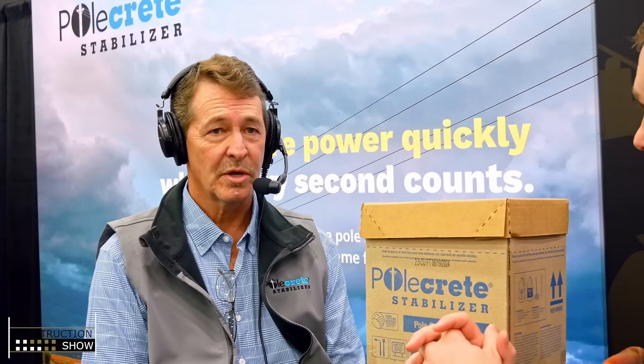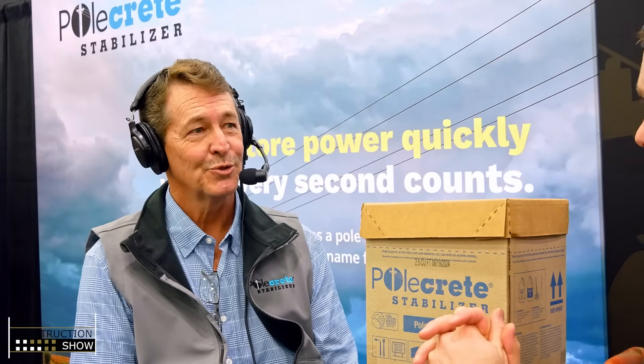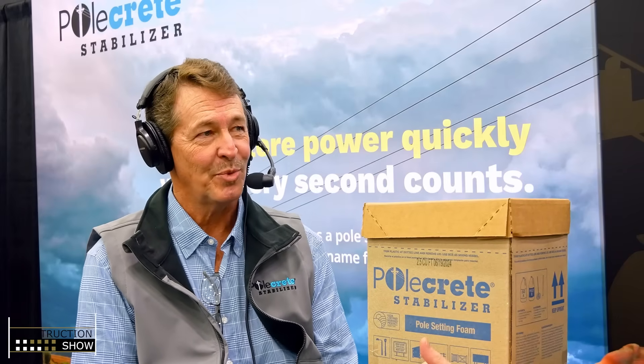I actually didn't realize when we first set up this interview that you're making this here in the US. We are. This product is domestically produced. All the manufacturing is done just outside of St. Louis in Earth City, Missouri. We mix, toll blend, package, and then distribute from Earth City. So yes, we're a USA-based company.